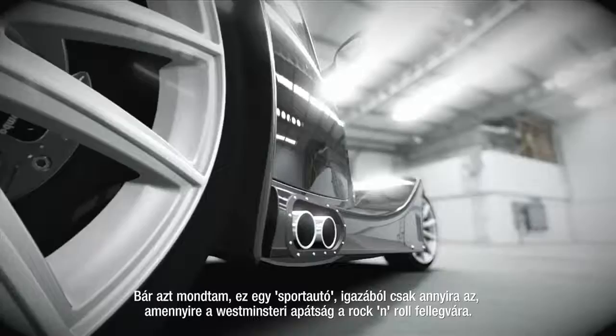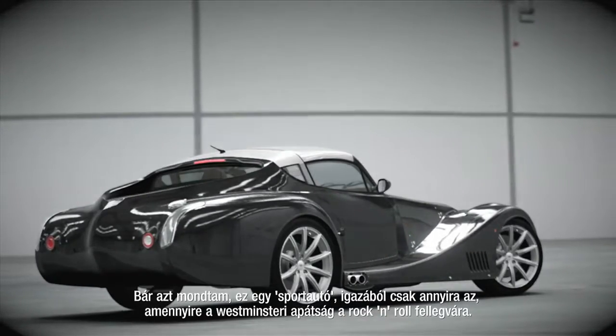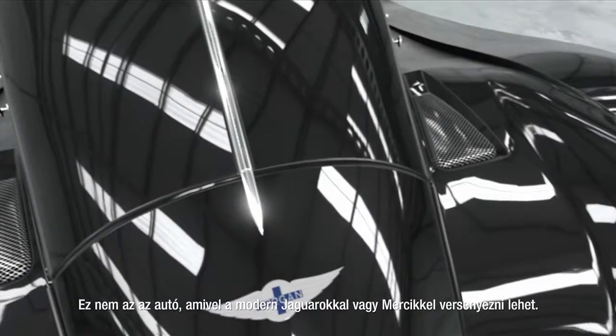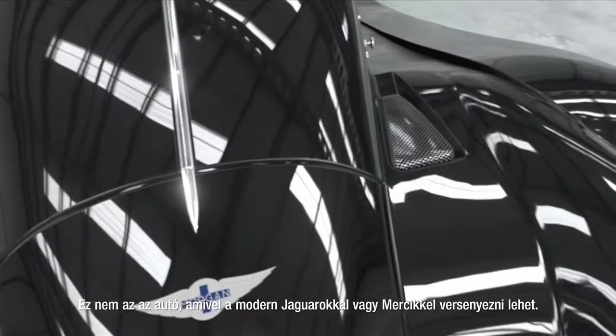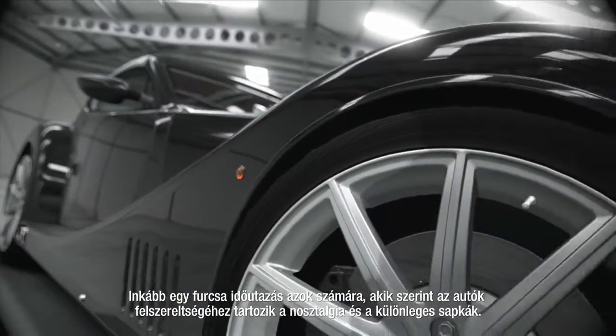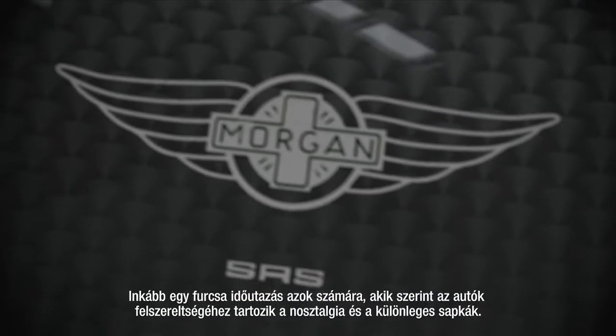I said sports car, but in truth, this is as much a sports car as Westminster Abbey is a top-class rock-and-roll venue. This isn't a car to compete with modern Jaguars or Mercs or anything beyond. It's a strange time warp for people who believe cars should come with built-in nostalgia and a special kind of hat.